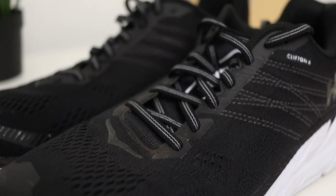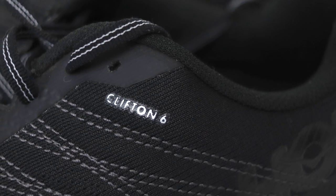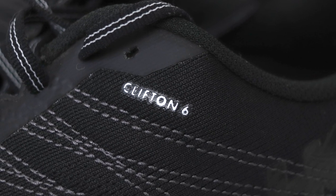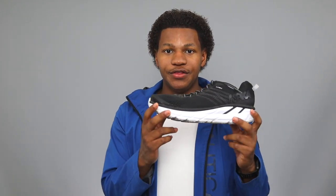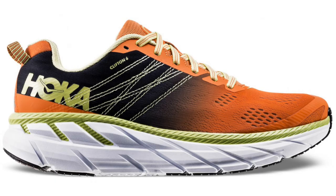One drawback is that the look isn't all that appealing. On the outside in the back you'll see a Clifton 6 logo and the Hoka logo, and both are pretty big — I think they draw away from the look. That's why I went with black, because these shoes in other colors don't look good at all. I wanted something simple and streamlined.